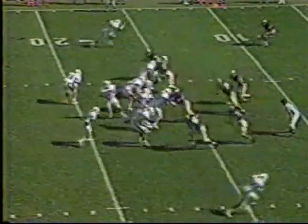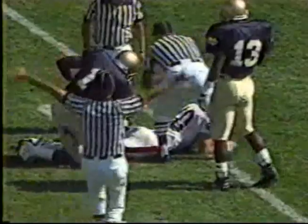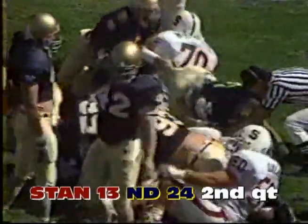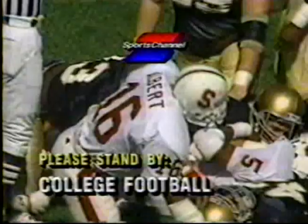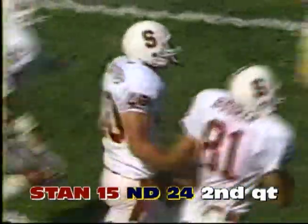Fifteen out of sixteen times inside the 20, they put points on the board. Second and seven, and McCaffrey is just shy of the goal line. That's first and goal inside the one, and it's Vardell going in for a Stanford touchdown. Stanford going for two — Columbus throws it and McCaffrey gets the football down on the goal line. They give him the two.